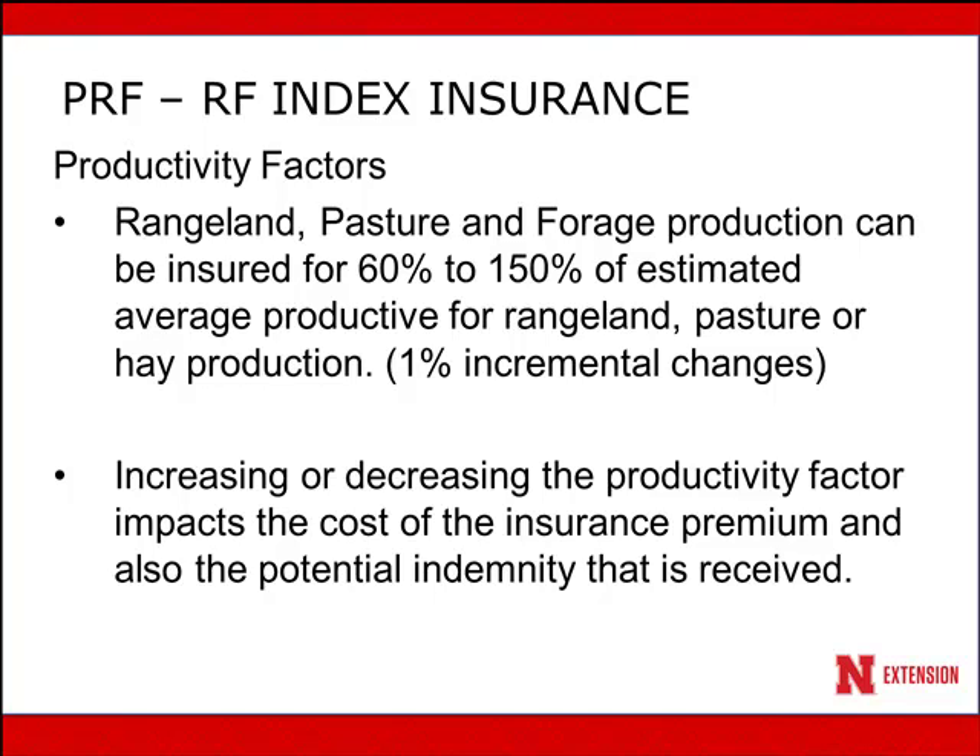Productivity factors: you can adjust the productivity factor for the insurance ranging from 60% to 150% based on what you think your forage value is in comparison to the county base value. These can be changed in 1% incremental changes. Increasing or decreasing the productivity factor impacts the cost of the insurance premium, but also potentially will increase the indemnity that you receive as well.